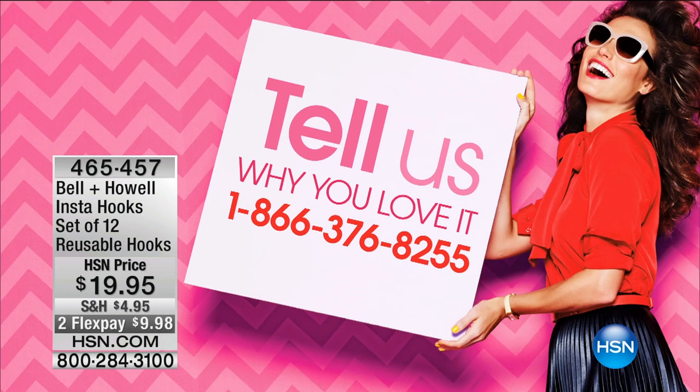Coming up in just a minute, the Insta-hooks — you're going to get a dozen, a set of 12 reusable hooks at $19.95, with two flex payments available on that as well. So if you've tried them, line up and come talk to us.